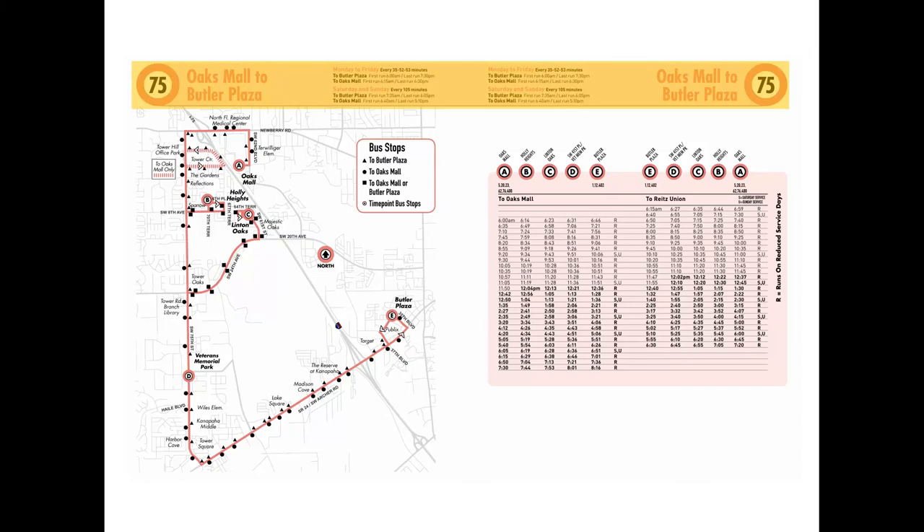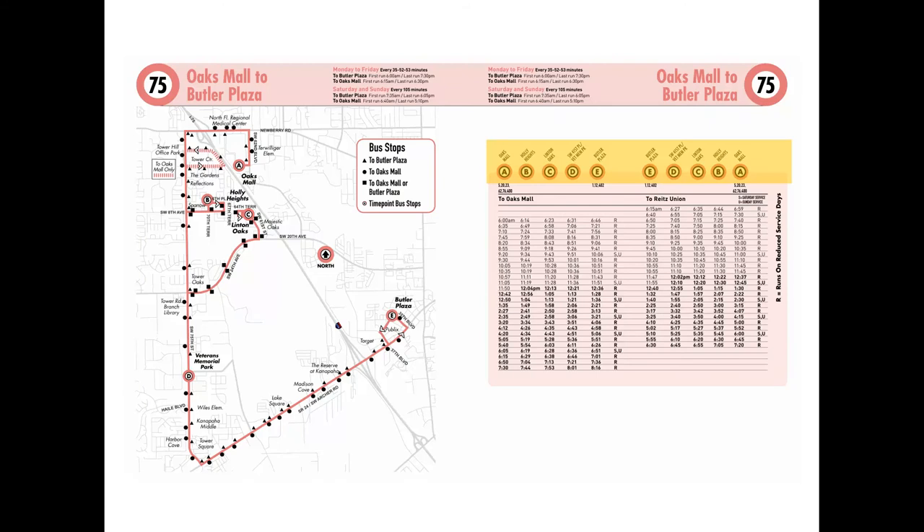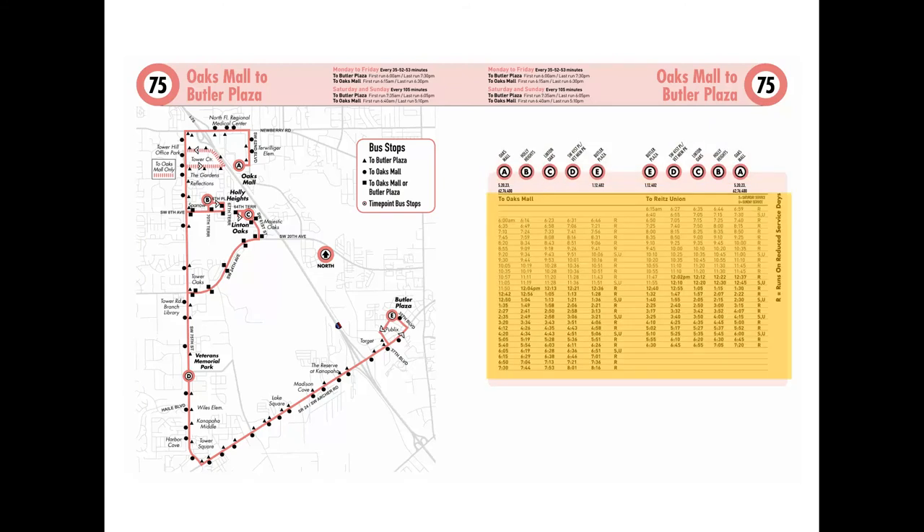Let's review. The top bar of the schedule page includes the route number, name, days, and times served by the route. The map section shows all the stops along the route, including time point stops. Time point stops help you know when to expect the bus at that location. Read a time column from top to bottom to know when the next bus should arrive at your time point, or read left to right to know when the bus will be at the next place along your route. Be sure to keep your eyes open for reduced and weekend service schedules indicated by code letters R, S, and U.